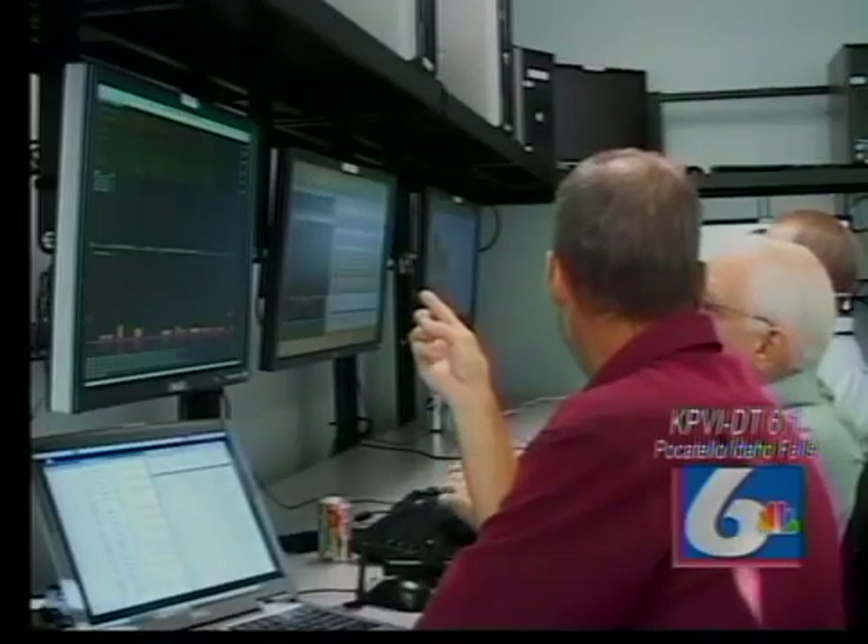The Idaho National Lab gives us a first-ever look at a security program that helps protect the country from a cyber attack.